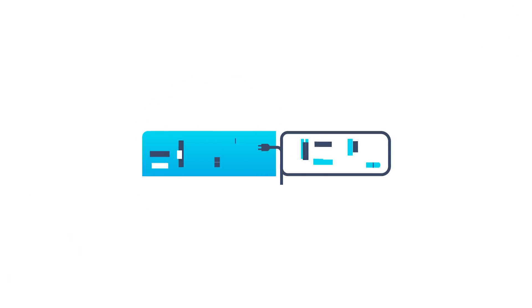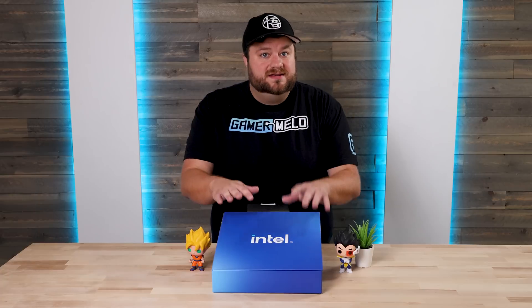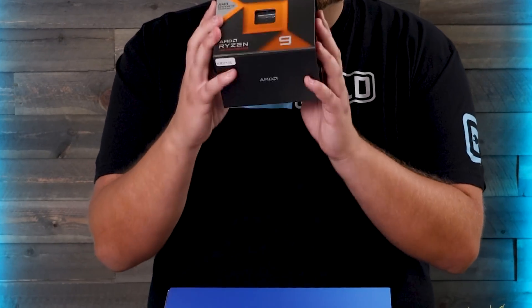Welcome everyone to Gamermelt. Today I've got Intel's brand new Core Ultra 285K — a thanks to them for sending that over. And as the intro suggests, I'll be pitting it against the 7950X3D.